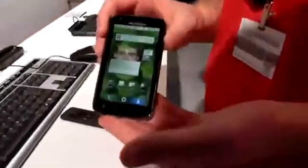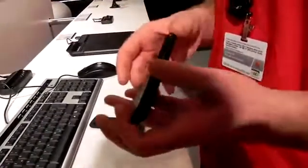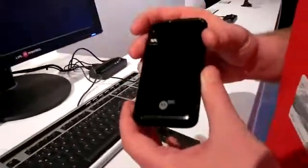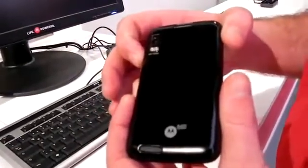This is the Motorola Atrix, the world's most powerful smartphone at CES 2011. It's got a dual-core processor, Nvidia Tegra 2 chip, a gig of RAM, 5 megapixel camera, dual LED flash, and HD video capture.